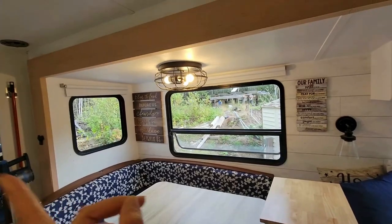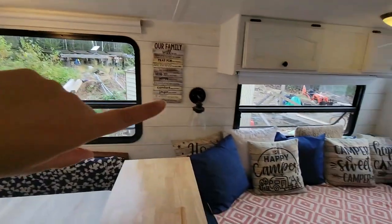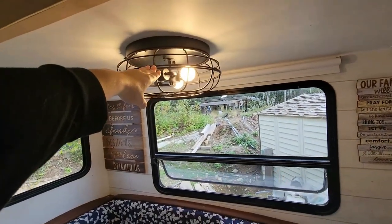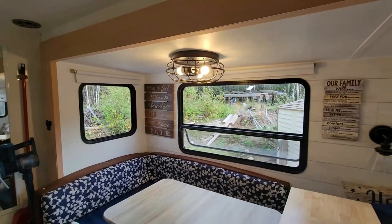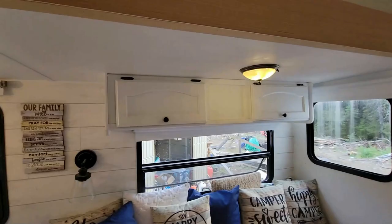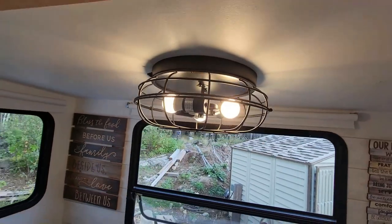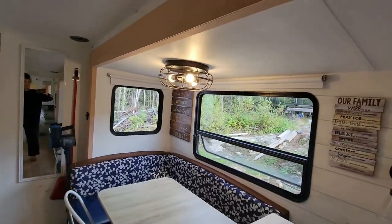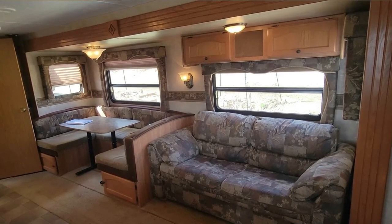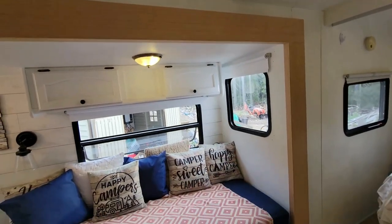We added a little decor just to bring some coziness, and we changed the lighting as well. We got the light fixture from Home Depot and my husband had to rewire things because everything in an RV runs on a button — he installed a button switch here and it worked out. He also did a little facelift on the area above, which used to be an outdated fixture, just to add a bit more character to the space.